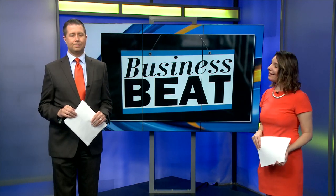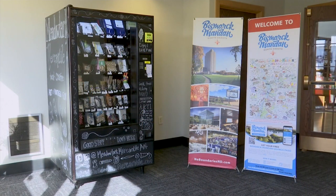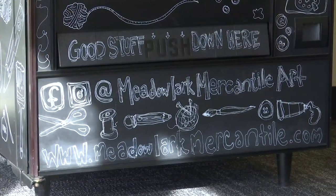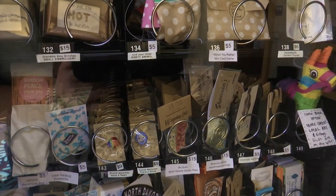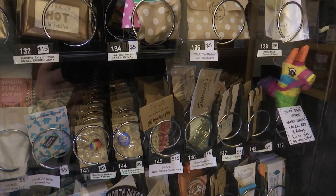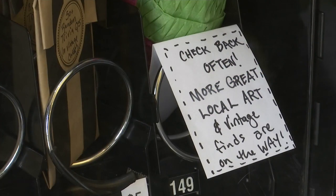Bismarck Mandan Convention and Visitors Bureau's office in Bismarck has a gift shop where you can purchase local items. But now they've expanded their offerings by adding a vending machine. The machine is located in the entryway of the building and is adorned with artwork. Inside the vending machine is a wide variety of small art pieces and art information. However, you won't be able to pay by just inserting quarters into the machine.